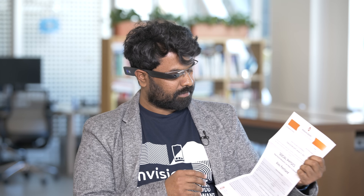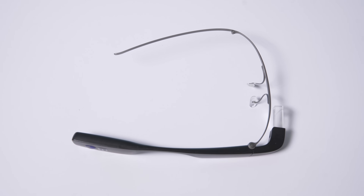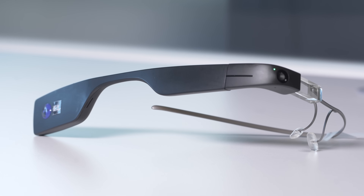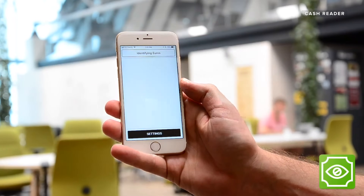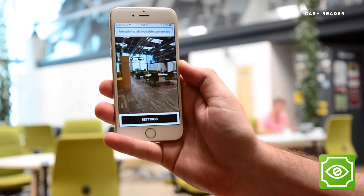The processing happens both on device and on the cloud. Another recent addition is third-party app support, which lets other developers make their services available on Envision. One of the first partnerships is with an app called CashReader, which lets Envision users identify over 100 currencies.